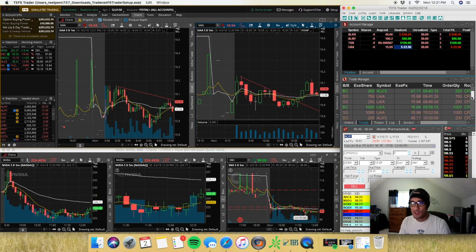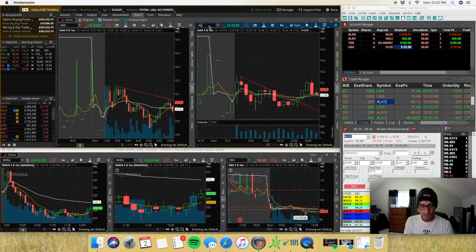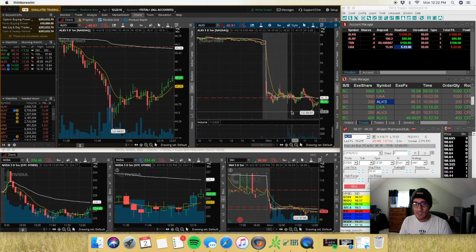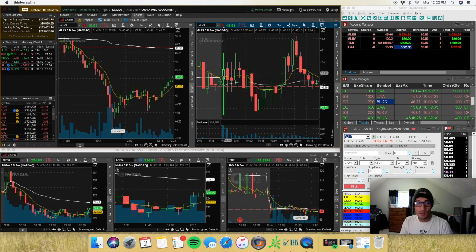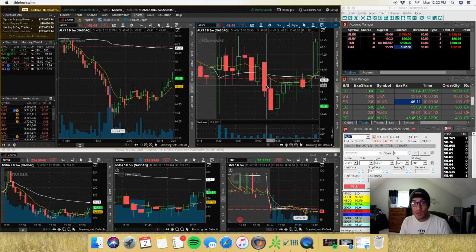I took another trade on ALKS — shorted at $46.11. I had set an alarm to alert me if it came down below around $46.30 so I could catch it on the way down. I ended up catching it and shorted at $46.11 around 10:09. I chased it a bit, and as you can see it almost hit $44, so this thing was just incredibly choppy.